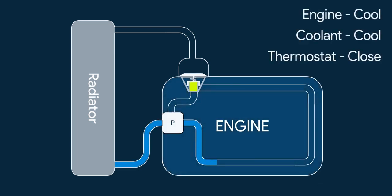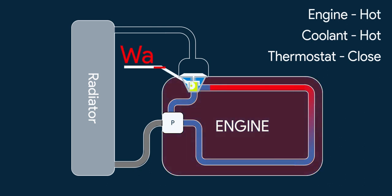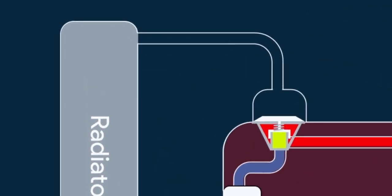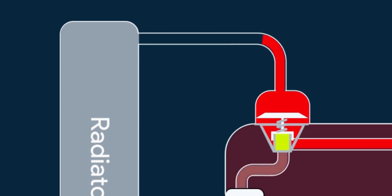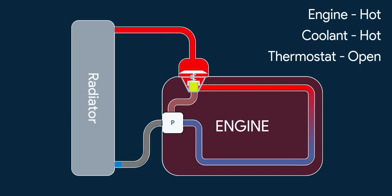When the engine is cool, the coolant is also cool, so the pump circulates the same coolant in the engine coolant jacket to maintain the optimum temperature for combustion. As the temperature of the engine and coolant rises, the wax in the thermostat melts and starts expanding. When the expansion force exceeds the spring force, the valve starts opening, so the coolant goes to the radiator for cooling and new coolant enters the jacket so that the engine can be cooled.